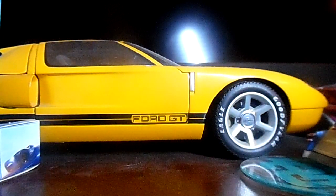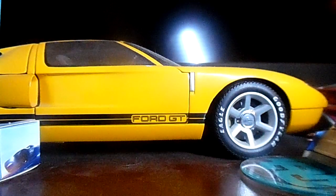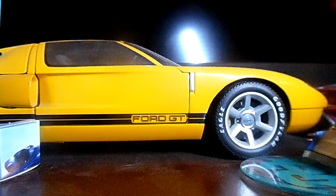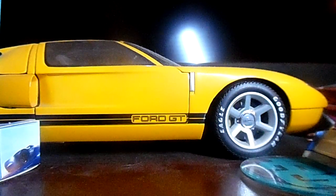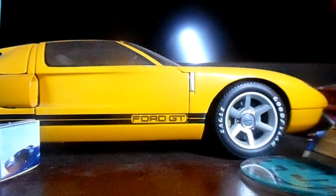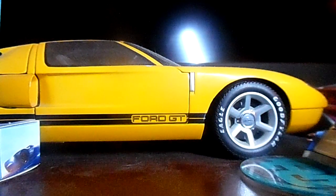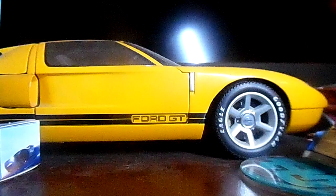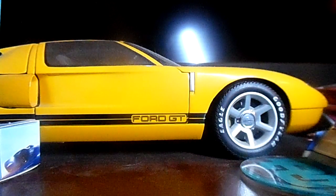The next car we're moving on to is a green '70 Dodge Hemi Challenger in green — yes, a '70 Dodge Challenger Hemi in green. Check it out.